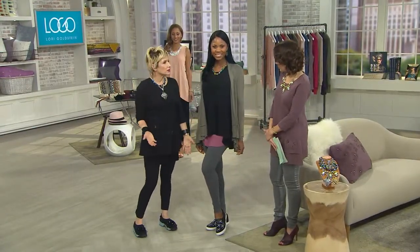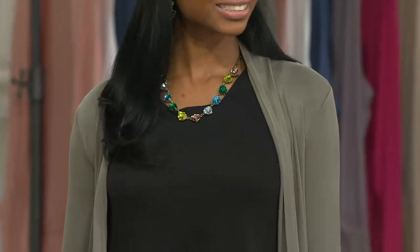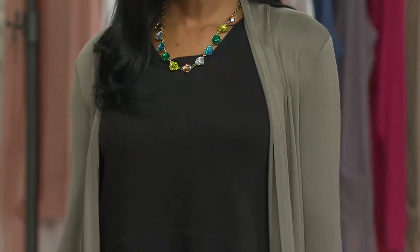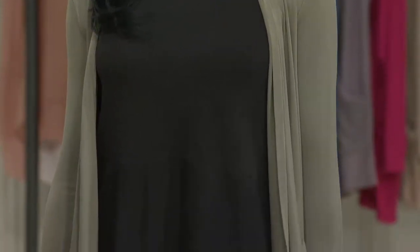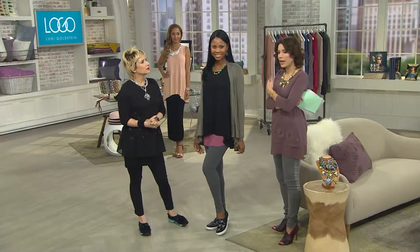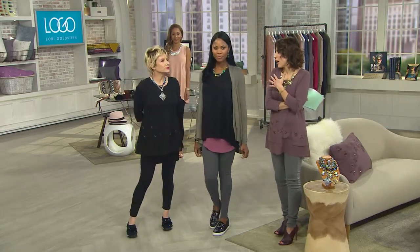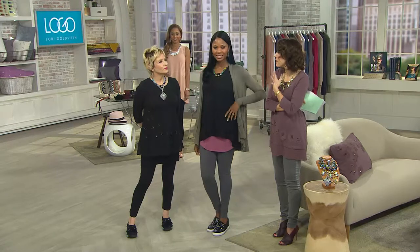I love this color. Can you imagine if you have to go on a plane or a train or just sit in a car for any length of time — to be so comfortable, like you're wearing your PJs, but when you get to your destination, you still look really stylish and chic, and you have a unique outfit on. You're not going to see it coming and going.